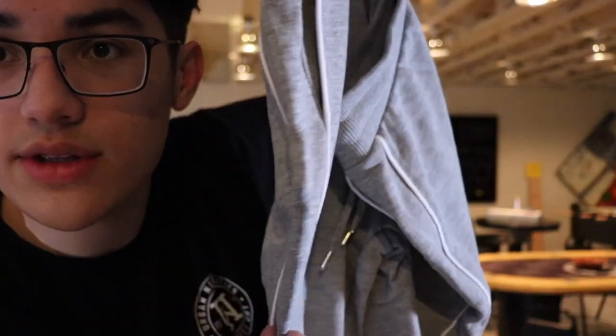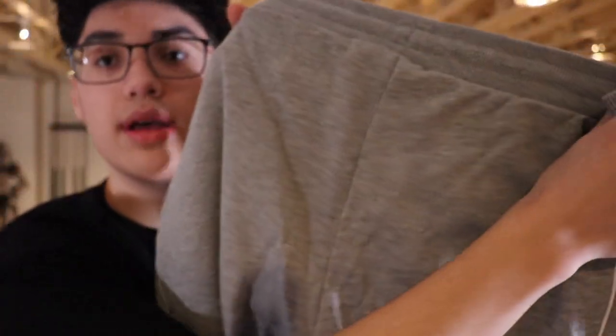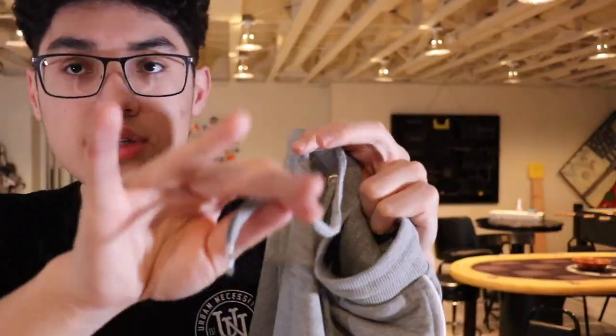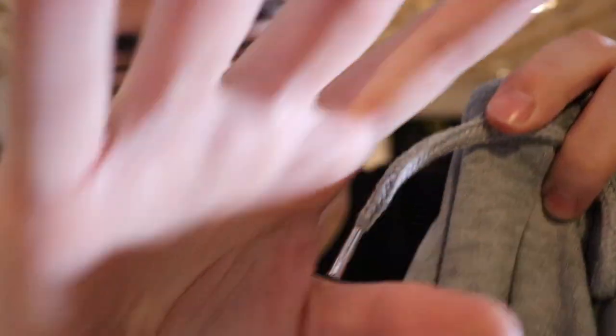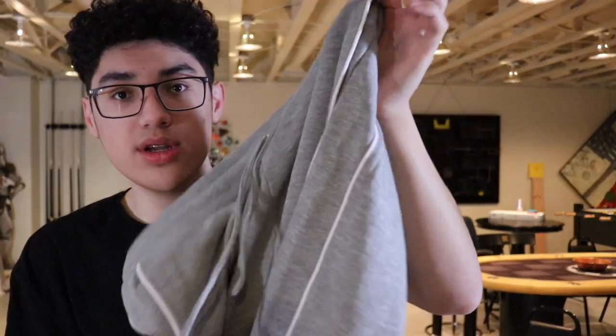Here's the other ASOS sweatpants in gray. These have a bit more design — two gray lines going down the side, which will be easier to see when I try them on. They have pockets on the left and right but no back pockets, drawstrings, and the same metal aglet. They also have cuffs at the bottom, so they're like jogger sweatpants. The quality feels really nice, kind of like H&M. Anything's warmer than those Adidas track pants — don't wear those if you live in a cold climate.